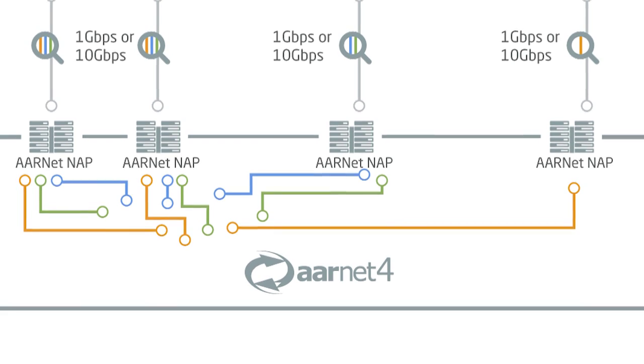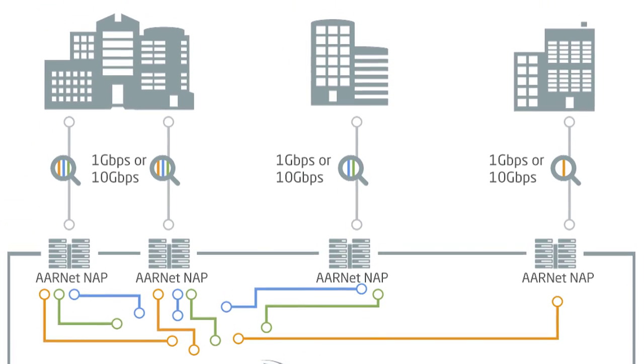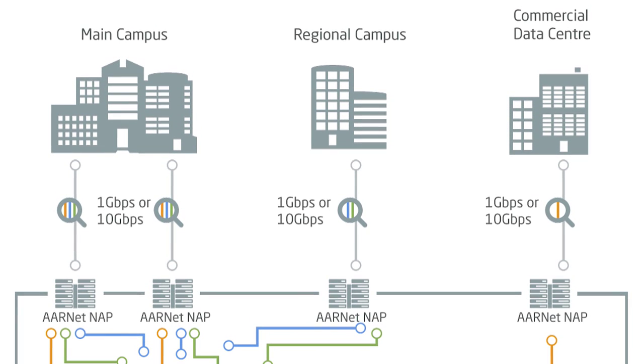The services that we run include the standard iNet routed access service, which is what we've always run and will continue to use as our flagship service — giving routed access to other iNet customers, the research and education community internationally, and the commodity internet.